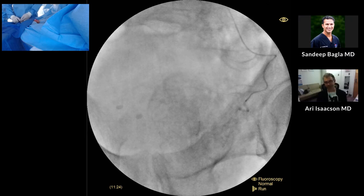Just so you know, we're already embolizing. In this situation we won't need to use any coils. We're embolizing with 100 and 250 micron particles, and you can see we're getting great staining of the prostate gland itself. This is a really nice example of a really hypervascular gland.